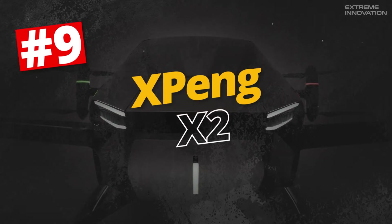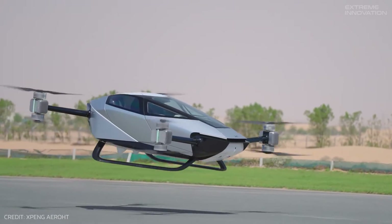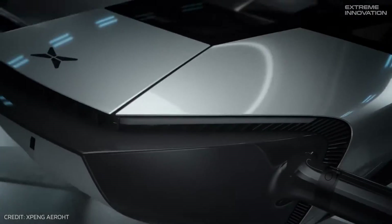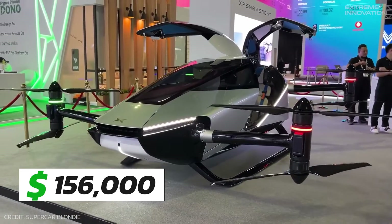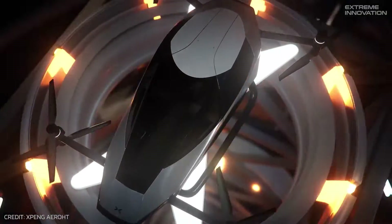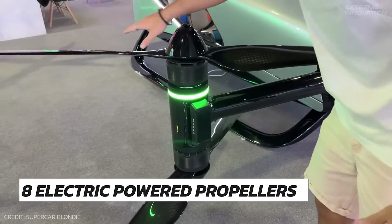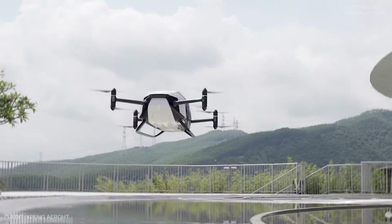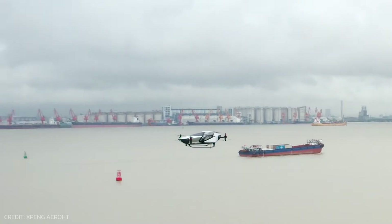Xpeng X2. The Xpeng X2 is a stylish, functional, and relatively affordable flying car loaded with cutting-edge technology, all available at an enticing price of $156,000. A standard feature of the Xpeng X2 is its octocopter design, equipping each arm with eight electric-powered propellers instead of the traditional four. This configuration ensures the aircraft can maintain high-speed flight even if one motor fails.